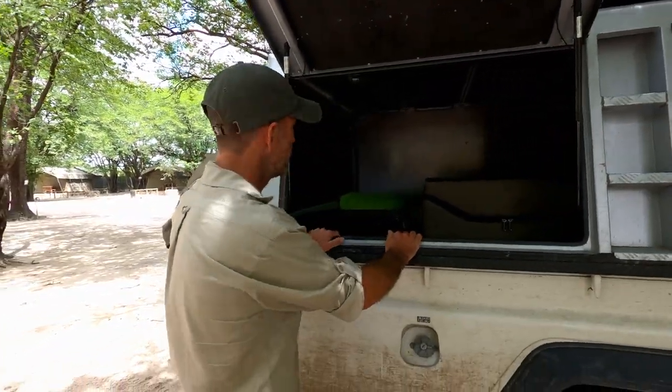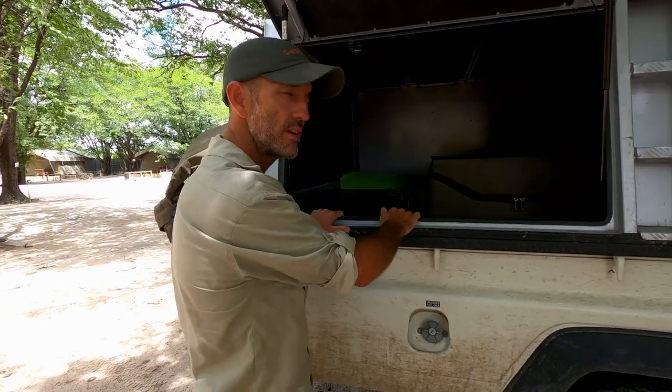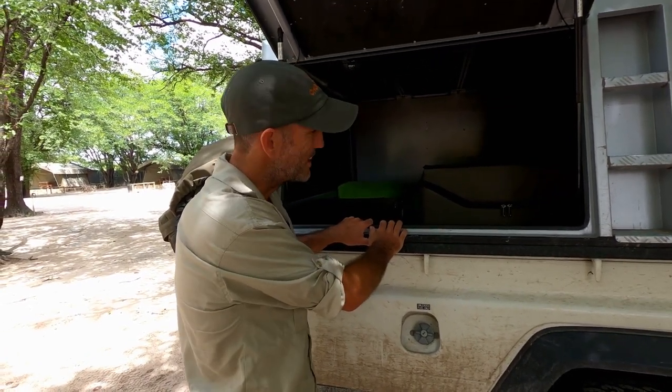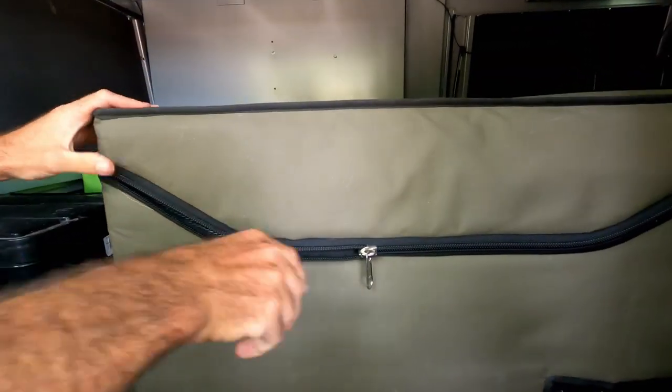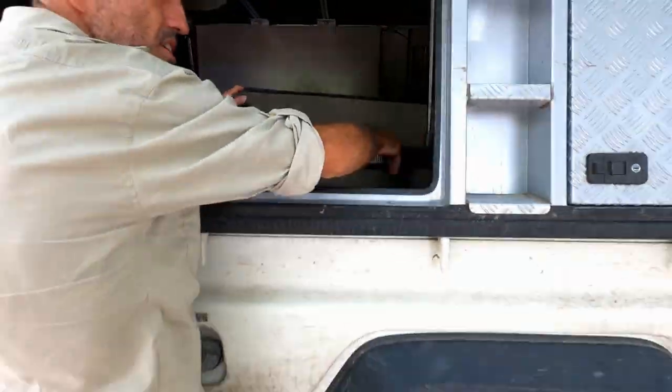Now in here we have access to the fridge if you happen to have a little stopover. The only disadvantage of this particular hole is that, as I was saying, Kirsten and I are not very big people, and getting into the fridge at this height is not easy.